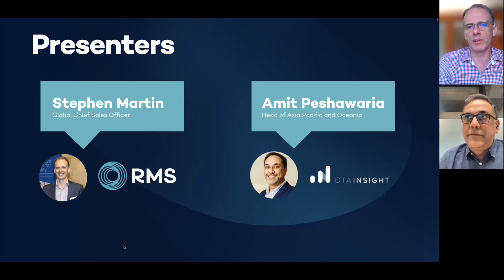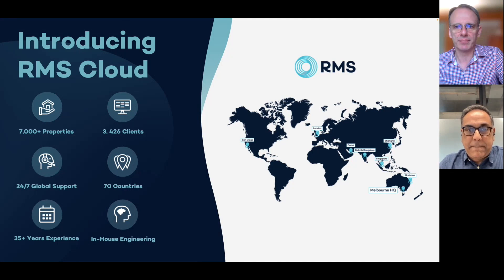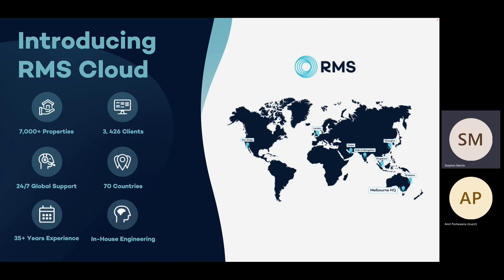Before we get into this, we're going to kick off with a couple of slides about who RMS Cloud are. RMS Cloud is an Australian PMS-based company. We've been in operation for over 35 years. We actually started out as reservation software for the hotel park industry, but over the years RMS has been transformed via years of development to be suitable for virtually every indoor or outdoor accommodation vertical. There are currently around 7,000 properties using RMS in 70 countries, with offices in Melbourne, Singapore, Dubai, India, the UK and the US.